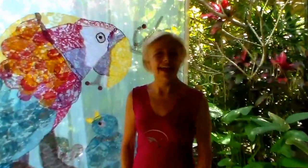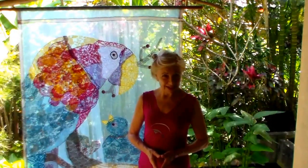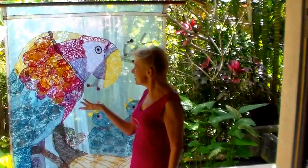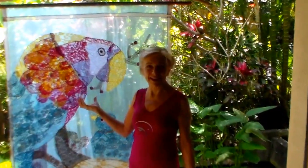Greetings. I'm Sterling and welcome to Bali. I would like to tell you about a new art form that I thought up in my outrageous imagination. It is unique and very special even to Bali. I call it lace painting, and here's an example of a lace painting.